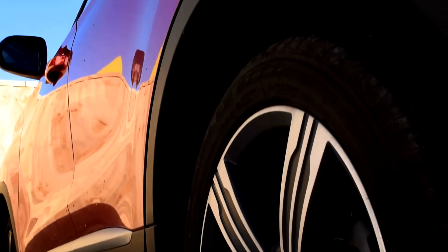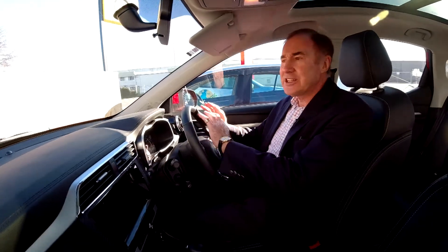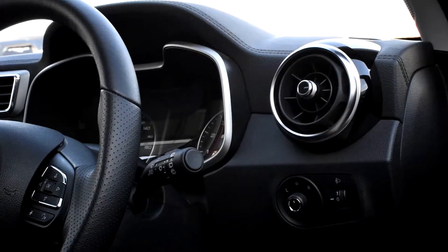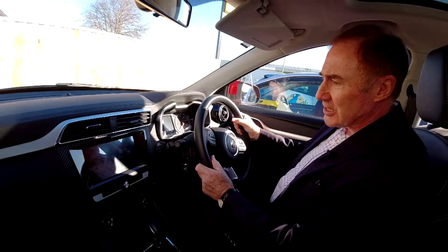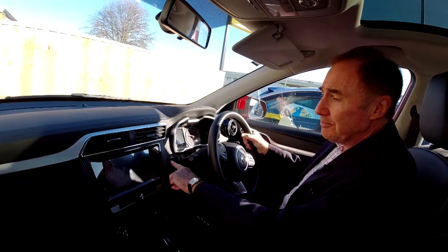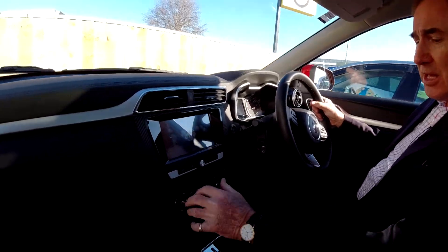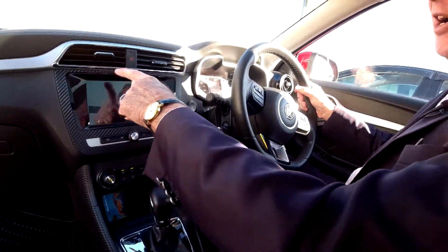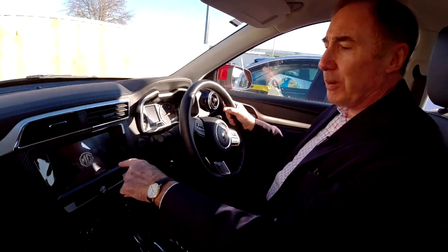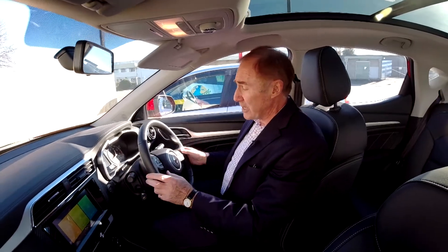The MG has a very simple but clean interior and it's got absolutely everything you want. As somebody described it, it's a wee bit like a computer on wheels. Push button start. You've got your air conditioning controls, a neat gear shift, the radio, navigation, Apple Play, and most importantly your telephone. All of these can be controlled from the steering wheel as well.